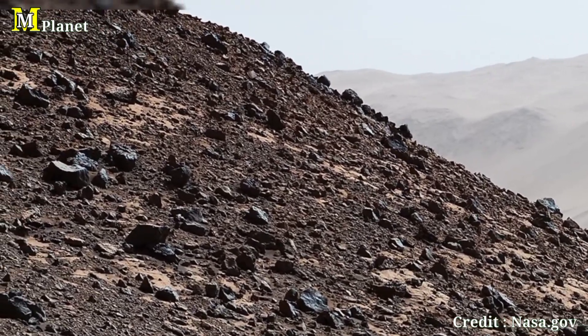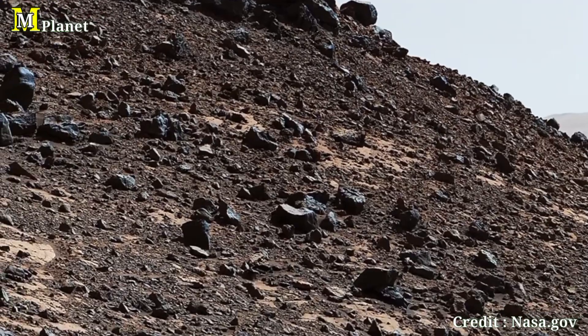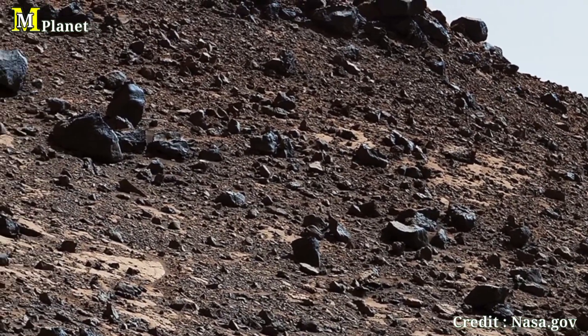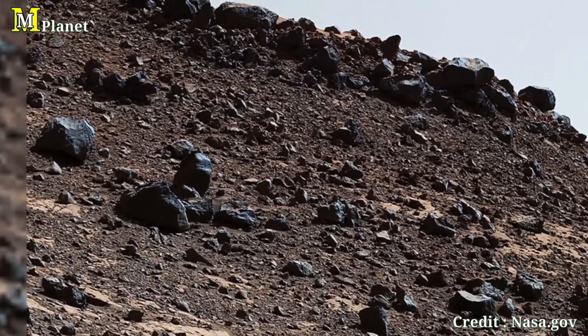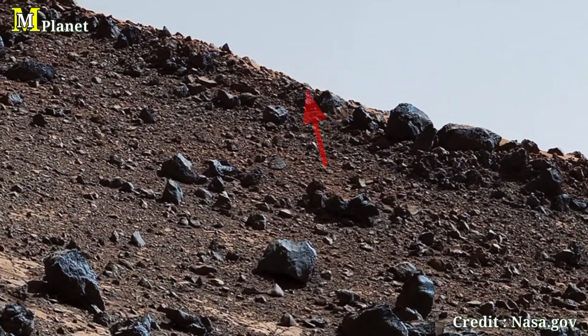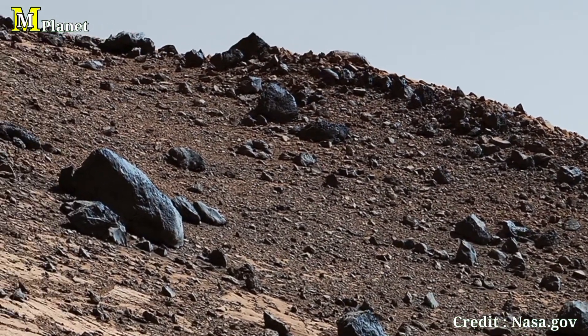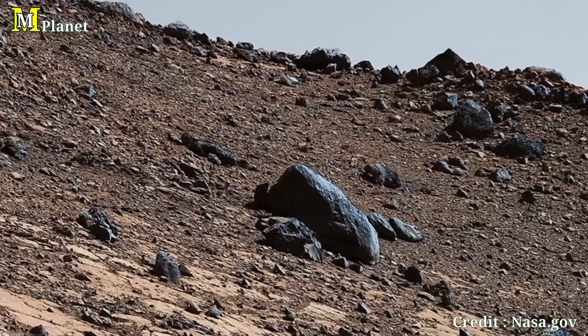Finally, we move to the far right of this image, where the landscape becomes more distant and the ridge lines fade into the horizon. This section shows a quieter side of Mars, where the rocky terrain meets the expansive Martian sky. It's a reminder of the vast, desolate beauty of the red planet.